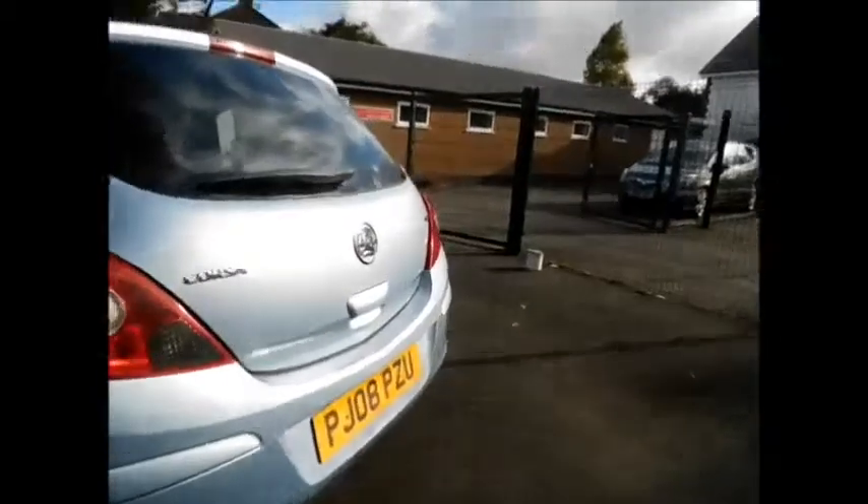Going to the rear of the vehicle, it benefits from a rear wash wiper and a high brake light. It has a very spacious boot along with a 60/40 split rear seat system, a load cover, and plenty of storage space in the rear as you can see.